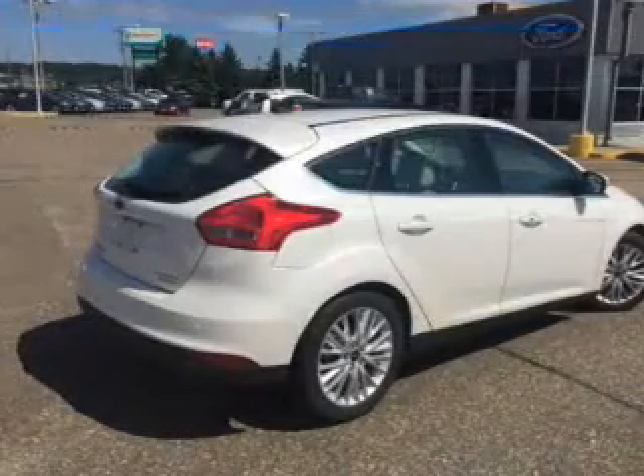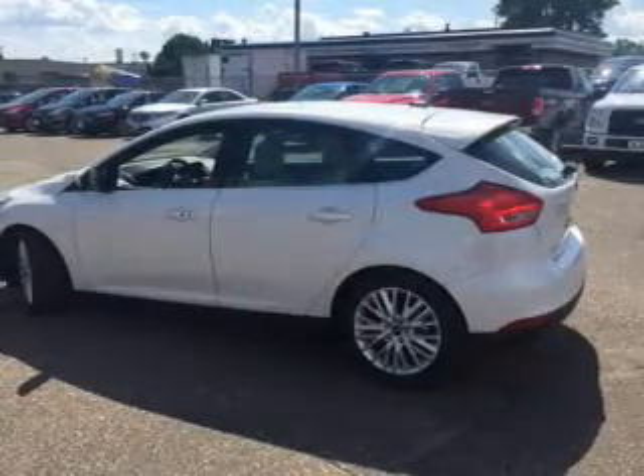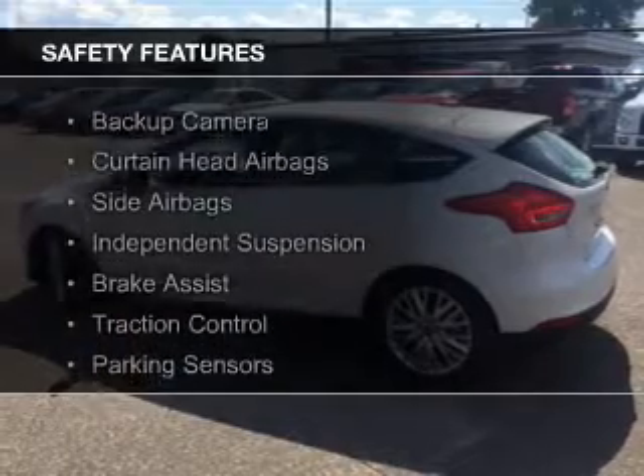Sirius XM satellite radio, digital radio, digital audio input, remote start, and steering wheel controls. Safety was made a priority with these features.